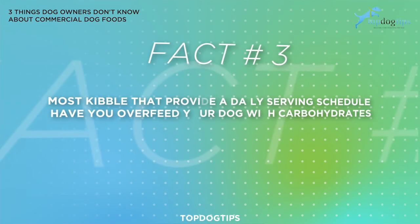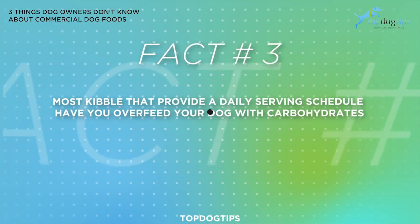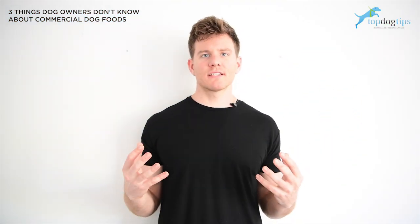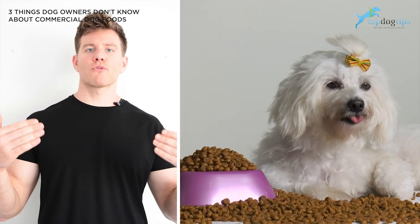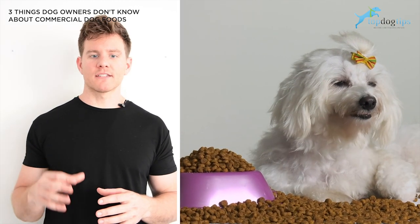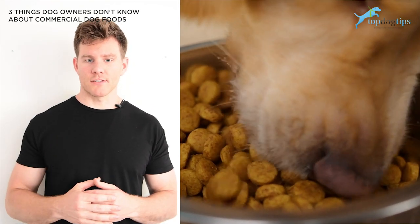Fact number three: most kibble that provide a daily serving schedule have you overfeed your dog with carbohydrates. Let's break this down a bit. Dogs are carnivores that are able to process carbohydrates. However, that doesn't necessarily mean that they should have a lot of carbohydrates.